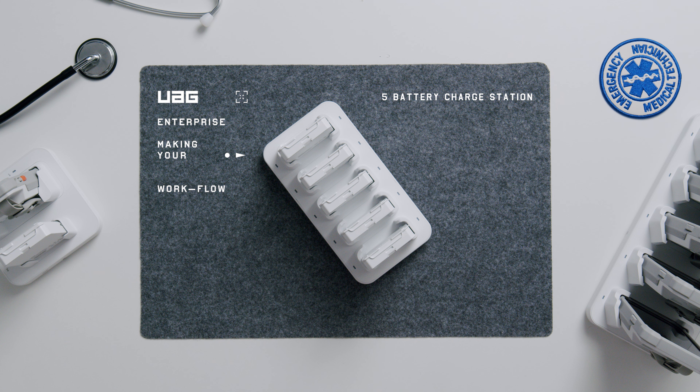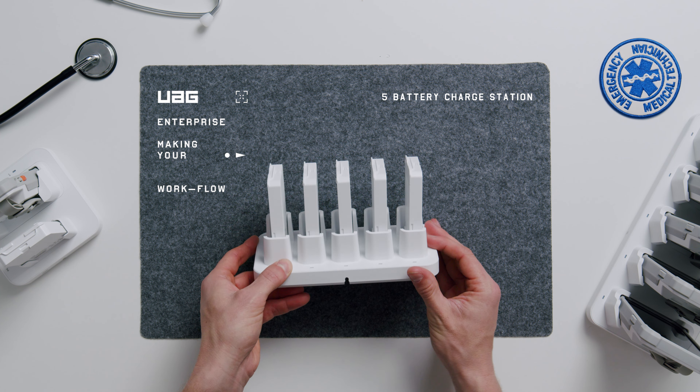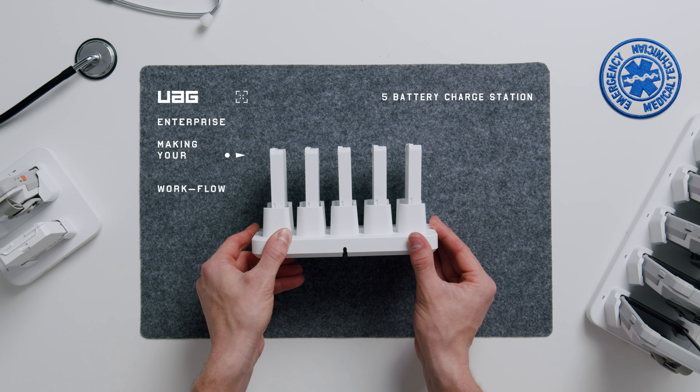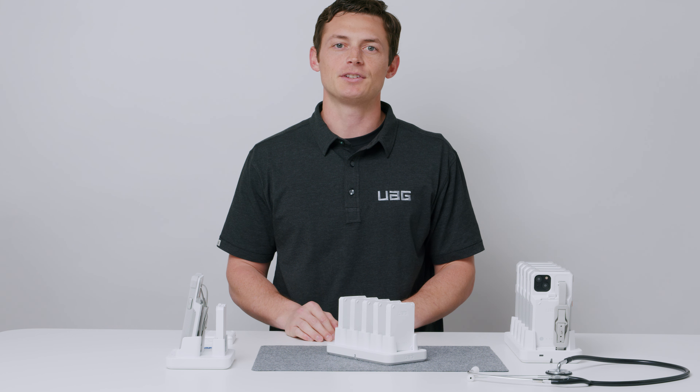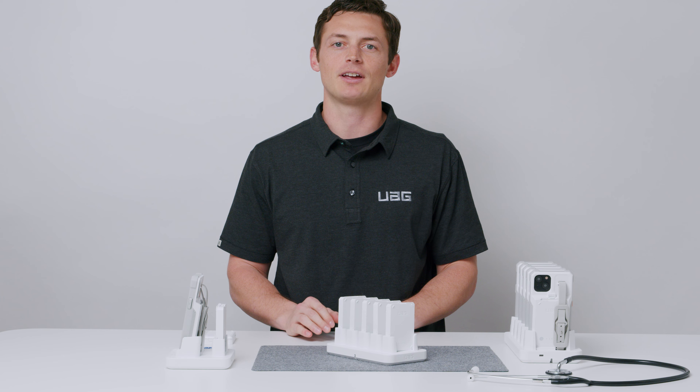Hey, this is J.T. Foxx with UAG Enterprise. Let's talk about our new Workflow 5 Battery Charge Station for our enterprise sector. Our workflow solutions are specifically designed for use in hospitals, clinics, and other healthcare environments.